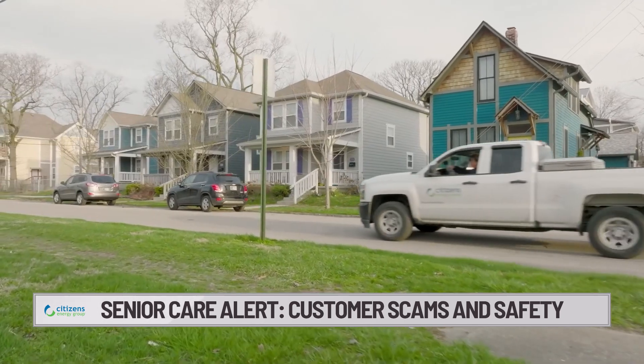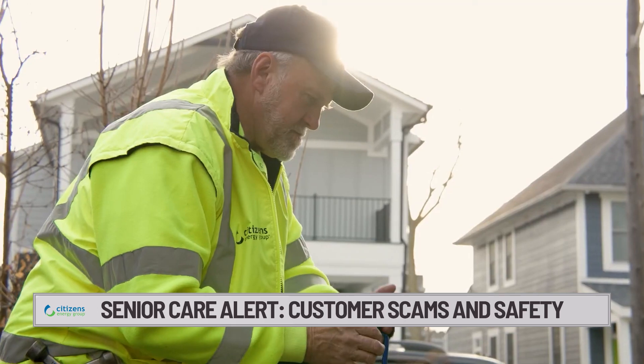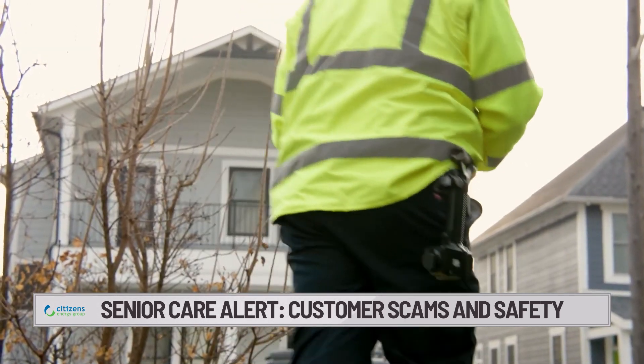Citizens Energy Group, along with other utilities, have field employees in the neighborhoods and communities of Indianapolis every single day. Oftentimes we can't give prior notice before we're working on or near private property, and we want to make sure that our employees feel safe.